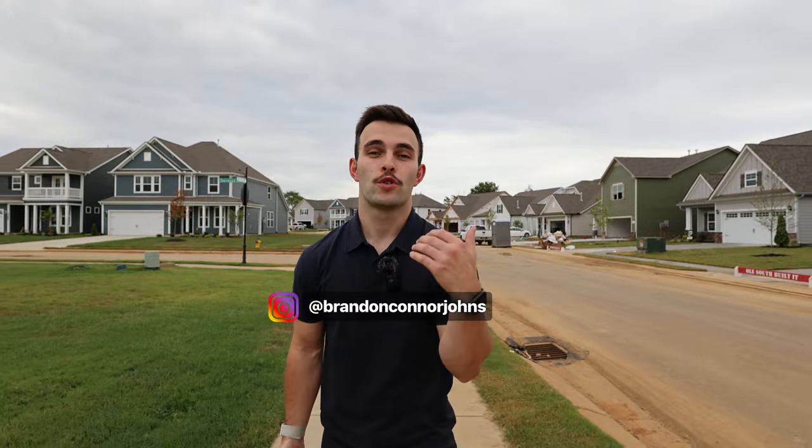I'm Brandon, and I'm going to talk to you about schools, which for most of our clients is a huge priority when making the move to Middle Tennessee. Here in the Shelton Square community, you are in Rutherford County, which has some of the most highly rated schools in the state of Tennessee.